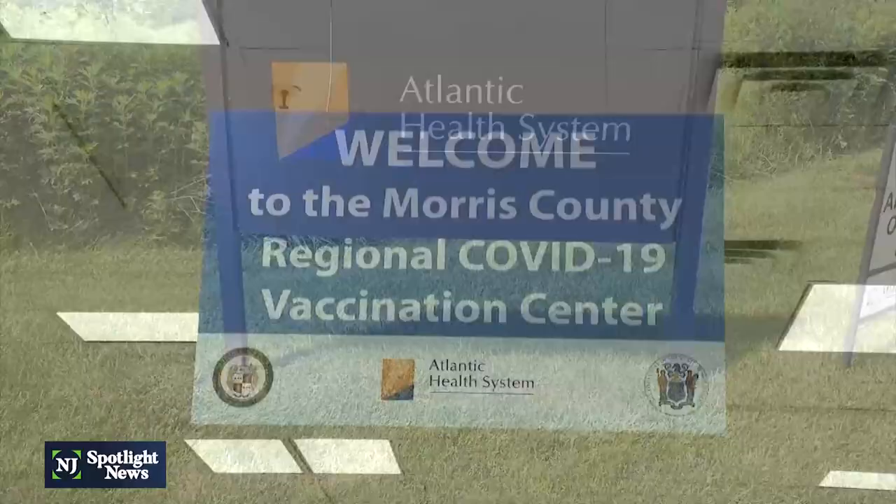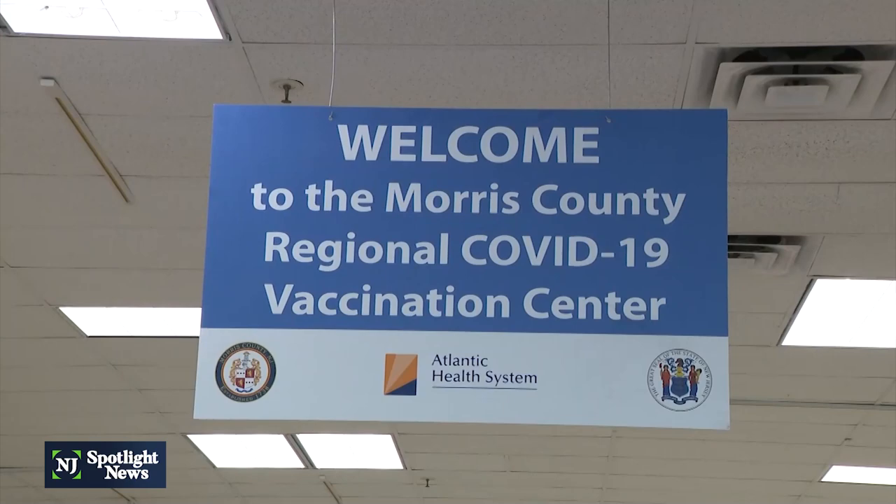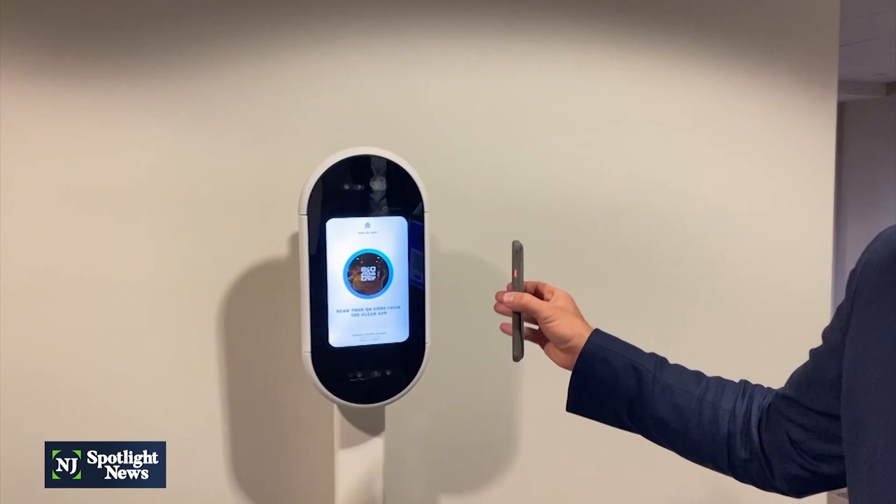We just want to make sure Atlantic is giving people their data. We see over a million patients a year and we've given over half a million vaccinations. It's about the consumer being empowered to have their data and share it with who they want. Mizano says this is just the beginning of what's possible — today it's your vaccination record, tomorrow it could be your medication and medical history to share with a different doctor.